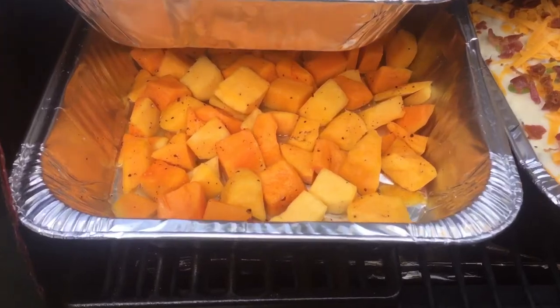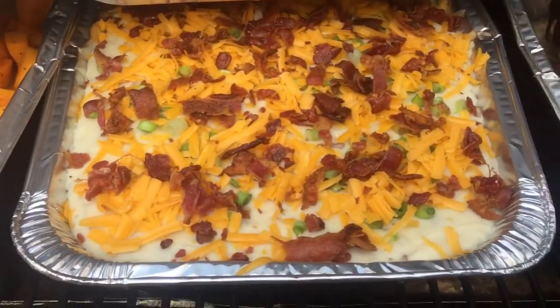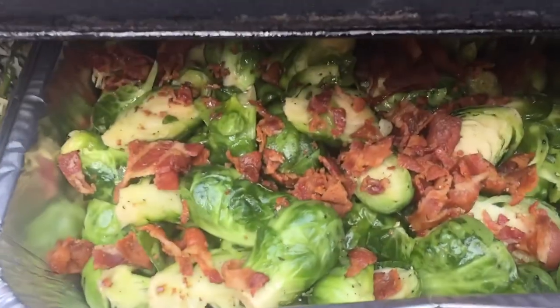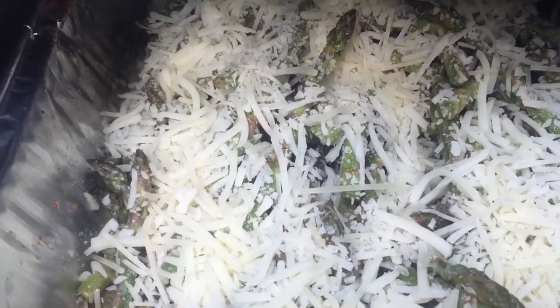But what do I got? Here is the roasted squash. I've got loaded baked potato casserole. I've got bacon-coated roasted Brussels sprouts. And I've got cheesy asparagus.